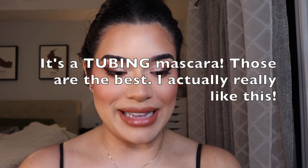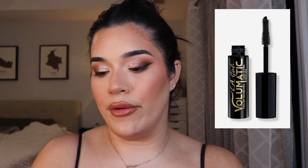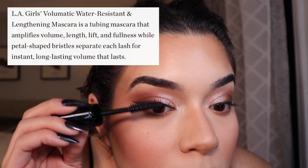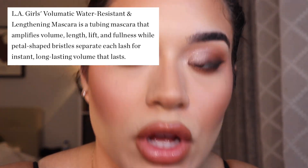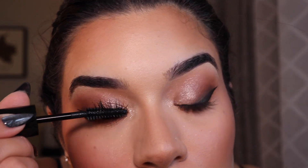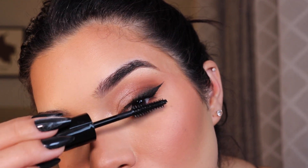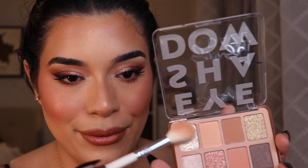Mascara time — this is the LA Girl Volumatic Full On Volumizing Lash Lifting Mascara in the shade Ultra Black, smudge proof and water resistant. I actually like the formula a lot. I like how it's actually coating my lashes. A lot of times with mascaras they're either too sloppy wet on the first application or super dry right out of the tube. I'm really excited to use this eyeshadow shade as a highlighter.